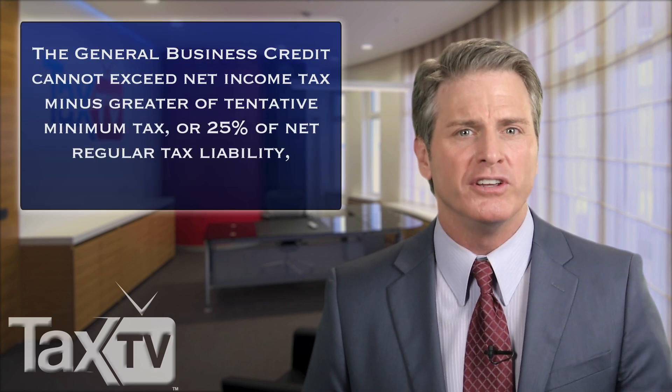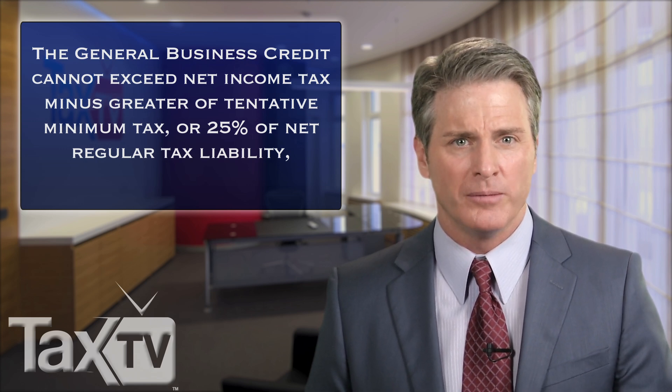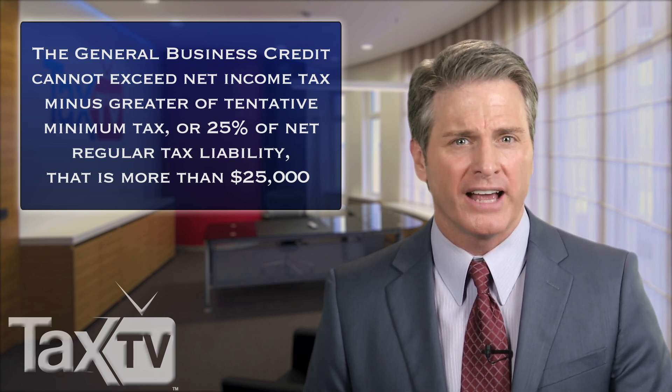In general, the credit cannot exceed the net income tax minus the greater of either the tentative minimum tax or 25% of the net regular tax liability that is more than $25,000. However, some of the credits that fall within the General Business Credit have special limitations.